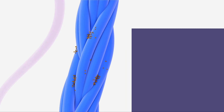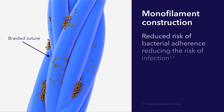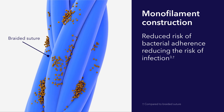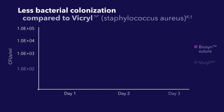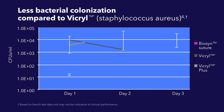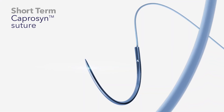Compared to braided or multi-filament sutures, our monofilament construction reduces the risk of bacterial adherence, reducing the risk of infection. Biosyn sutures demonstrate significantly reduced bacterial colonization in comparison to braided and antibacterial braided sutures.